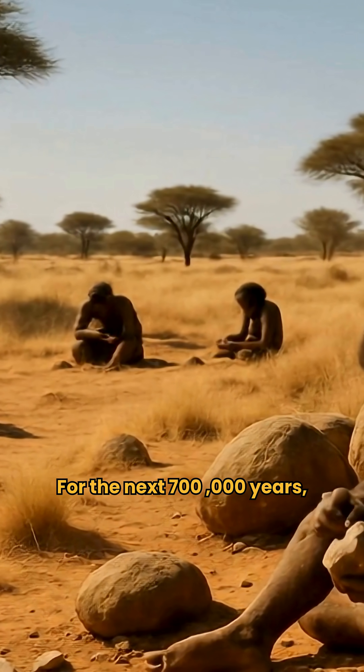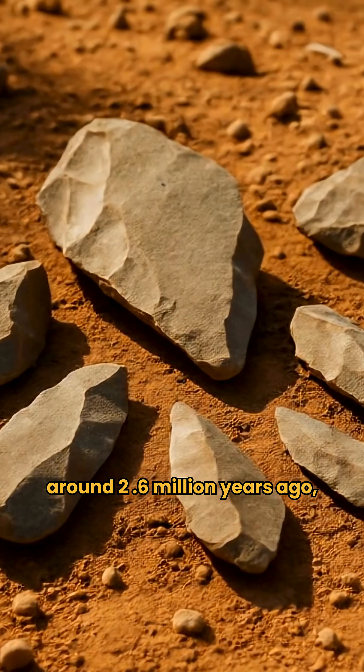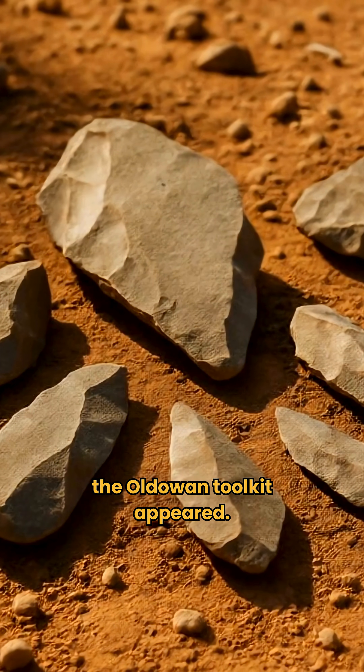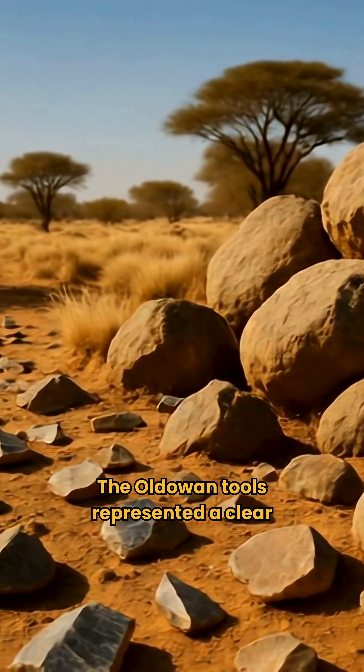For the next 700,000 years, this technology barely advanced. Then, around 2.6 million years ago, the Oldowan toolkit appeared. The Oldowan tools represented a clear leap forward, but appeared nearly half a million years after the earliest Lomequian stones.